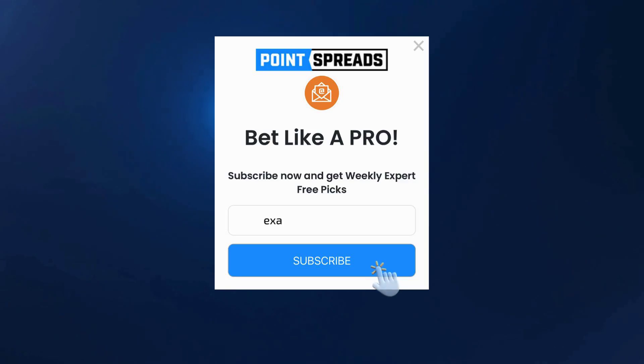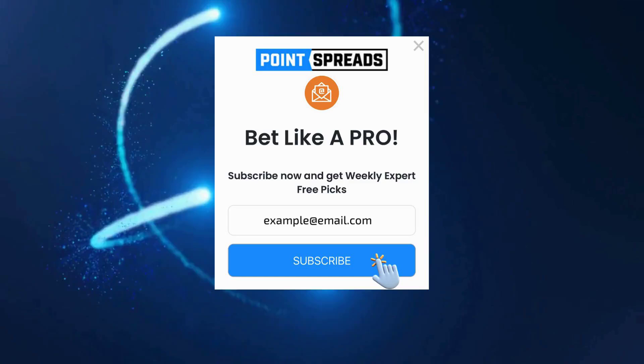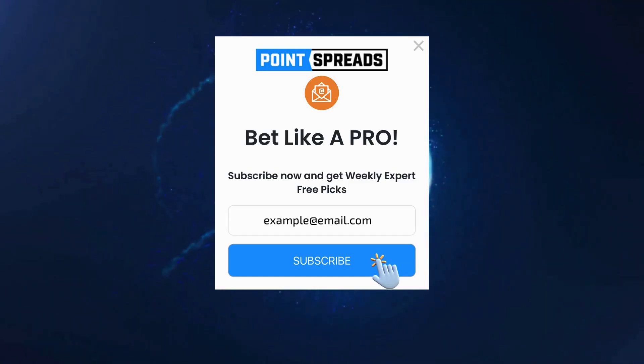That's all for today's video. Don't forget to subscribe to our channel for more betting guides and tips. Visit us at PointSpreads. Happy betting and may your wagers be ever in your favor.